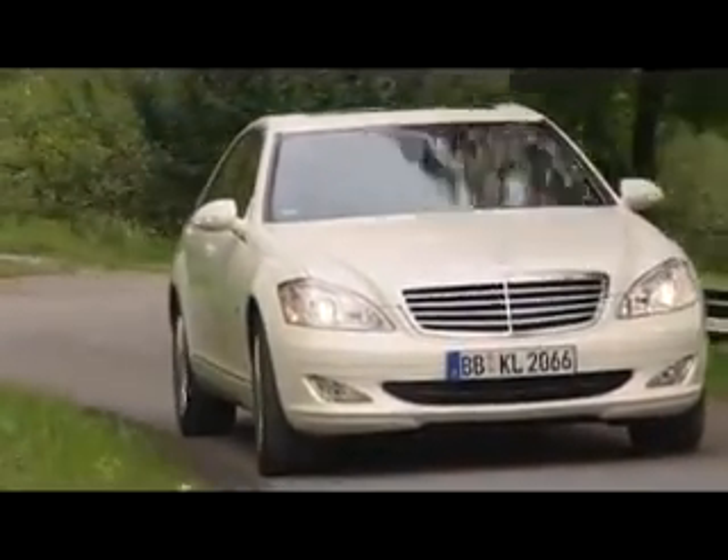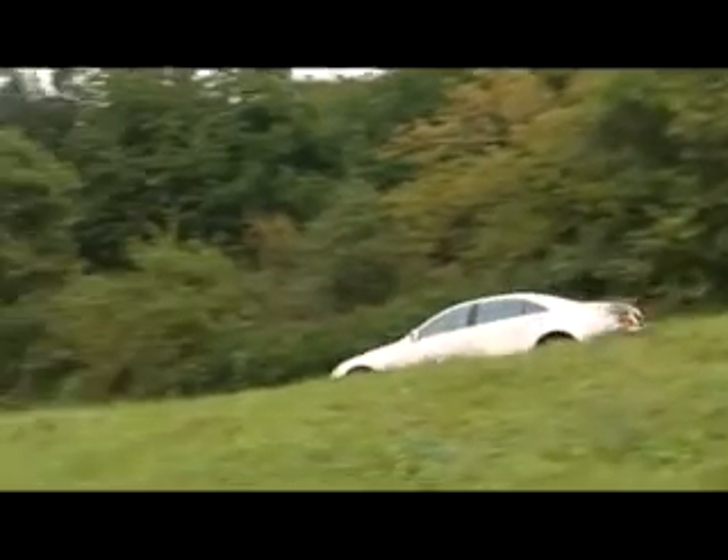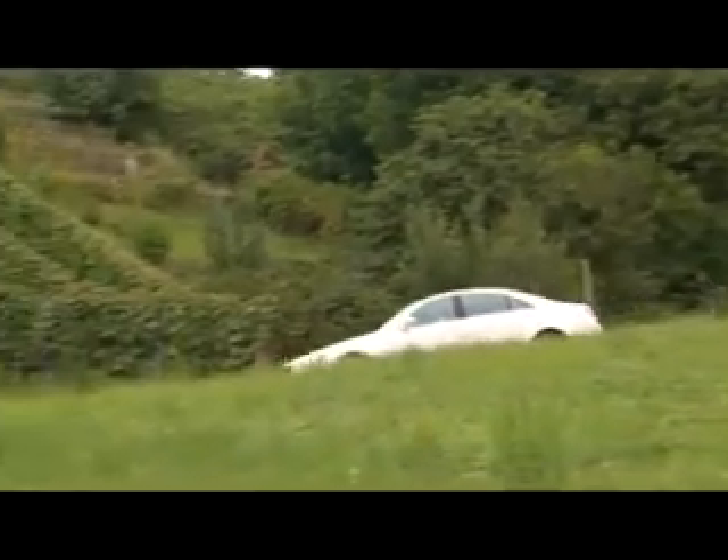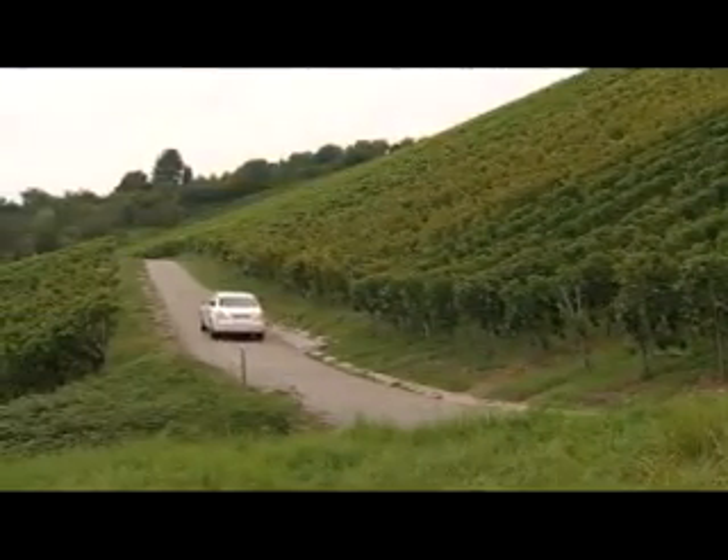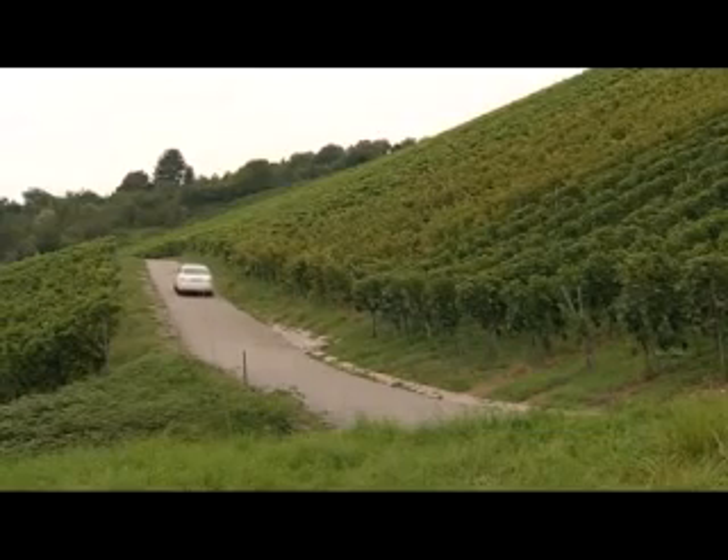On sale April 2009, with first customer delivery starting in June. The Mercedes-Benz S-400 Blue Hybrid: the CO2 champion of luxury vehicles with efficient hybrid drive and lithium-ion technology.